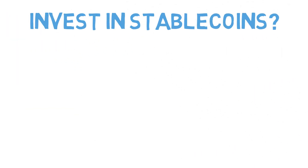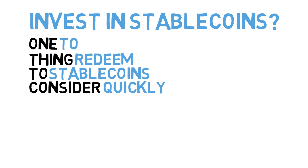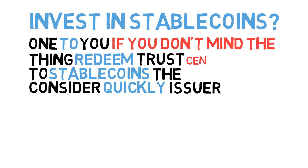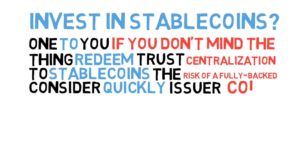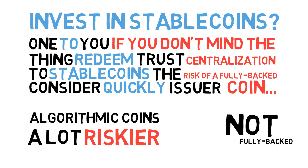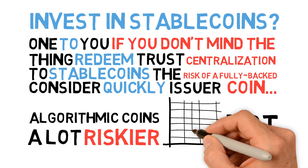Should you invest in stablecoins? There's essentially only one thing to consider here. If you have the ability to redeem stablecoins quickly and easily and if you trust the issuer, then stablecoins may be useful to you. In other words, if you don't mind the centralization risk of a fully backed coin, this is something that you may be able to use in lieu of dollars in your bank account. Algorithmic coins, however, are a lot riskier as they are not fully backed, meaning there's risk of losing money simply due to market forces.